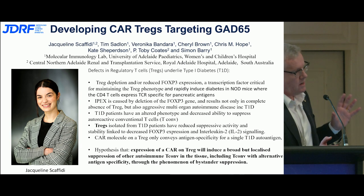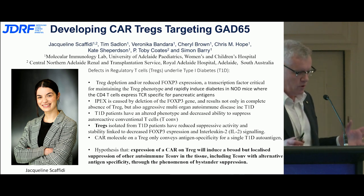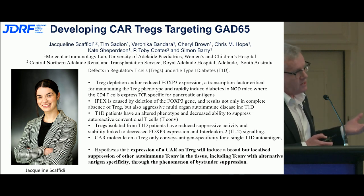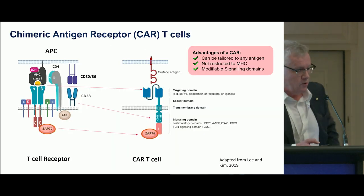We hypothesize that we could express chimeric antigen receptors on T regs, which might potentially induce a much broader but localized immunosuppressive capacity on T conventional cells, and potentially by bystander immunosuppression defeat the autoimmune process which destroys the pancreas.